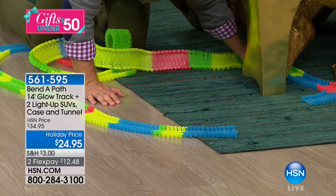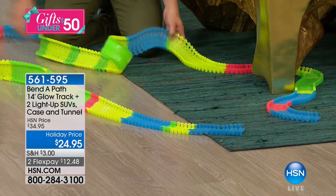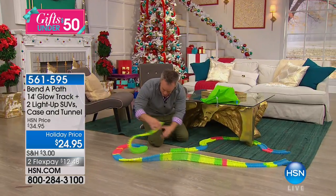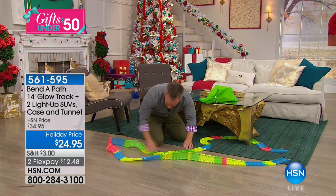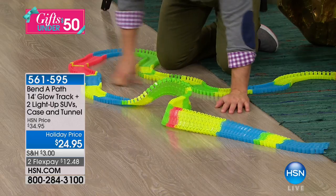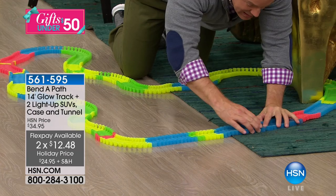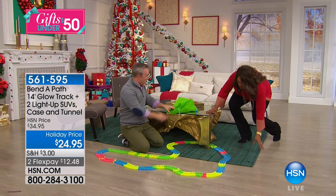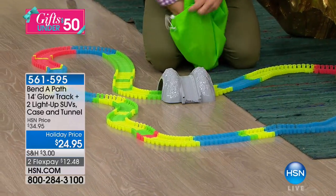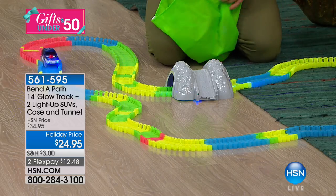There's no wrong way to play with the Bend-A-Path. There are no instructions with this — it's just a matter of getting out there and having a blast. And the cleanup could not be any easier. If there were a lot of little pieces that mom had to vacuum around or you were always tripping over, it wouldn't be fun. But a four-year-old can literally go grab the Bend-A-Path bag and set it up himself — doesn't have to wait for mom. He's like, 'Look, I just made a bridge and tunnel! I just went around the Christmas tree!'